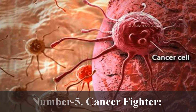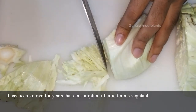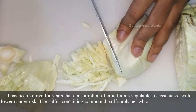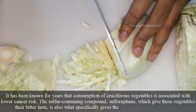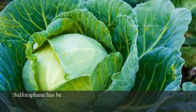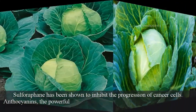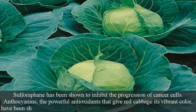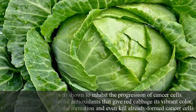Number 5: Cancer Fighter. It has been known for years that consumption of cruciferous vegetables is associated with lower cancer risk. The sulfur-containing compound sulforaphane, which gives these vegetables their bitter taste, is also what specifically gives them their cancer-fighting power. Sulforaphane has been shown to inhibit the progression of cancer cells. Anthocyanins, the powerful antioxidants that give red cabbage its vibrant color, have been shown to slow the formation of and even kill already-formed cancer cells.